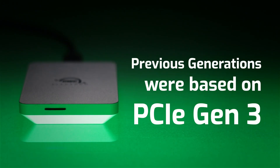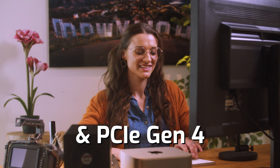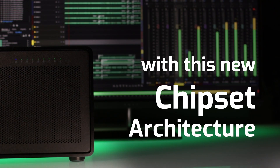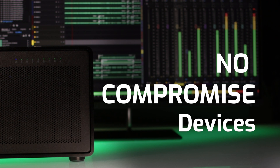While previous generations of Thunderbolt were based on PCIe Gen 3, Thunderbolt 5 is based on updated USB and DisplayPort standards and PCIe Gen 4. With this new chipset architecture, Thunderbolt 5 enables the creation of no-compromised devices.